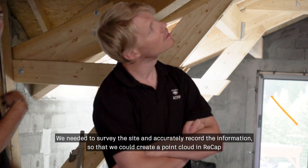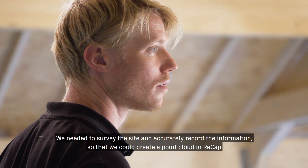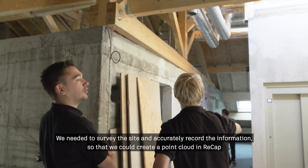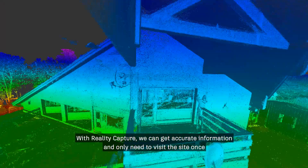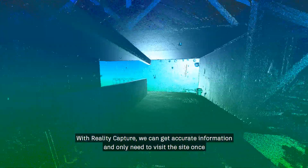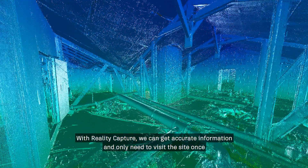We needed to survey the site and accurately record the information so that we could create a point cloud. With RealityCapture, we can get accurate information and only need to visit the site once.